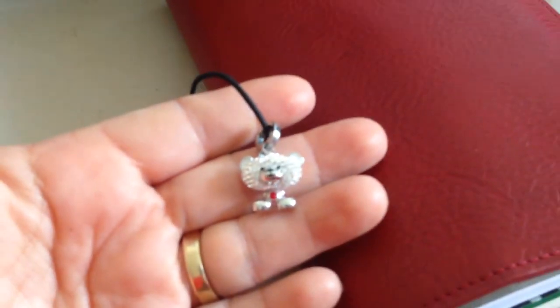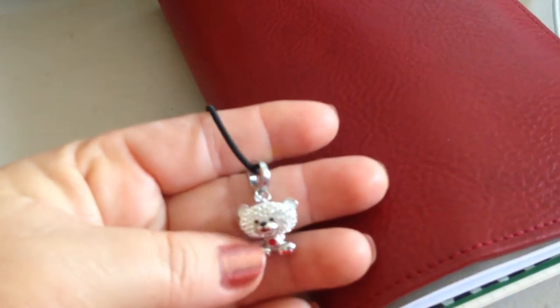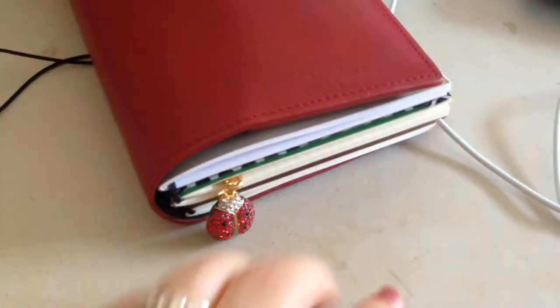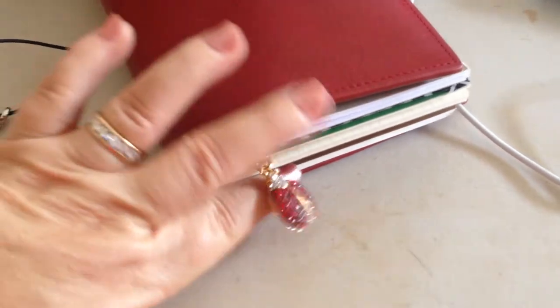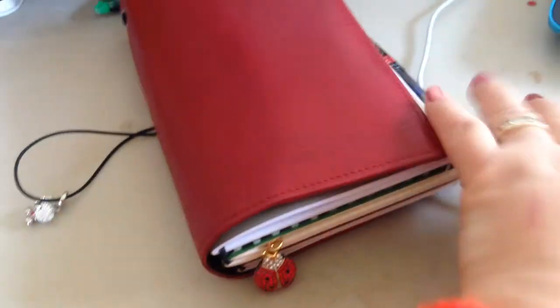Let's get inside and see what I got. I do like to put jewelry on my little Jilio Babies, and this one is a little Swarovski crystal teddy bear with a little red belly button, and then this is a Ladybug Juicy Charm. Those two are fun to put inside.